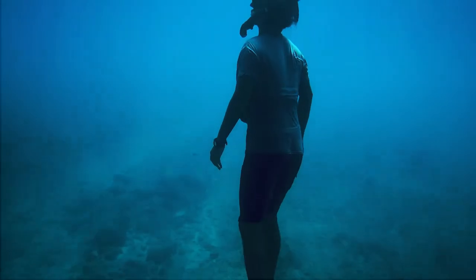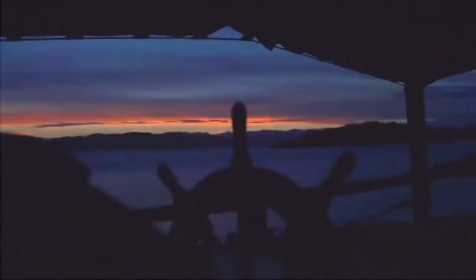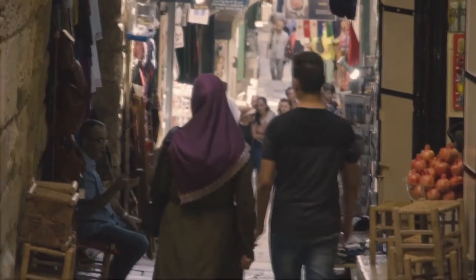A new unknown species of man, finds at the bottom of the Aral Sea, the oldest face cream, and much more. Hi friend, you are on the Curritop channel!